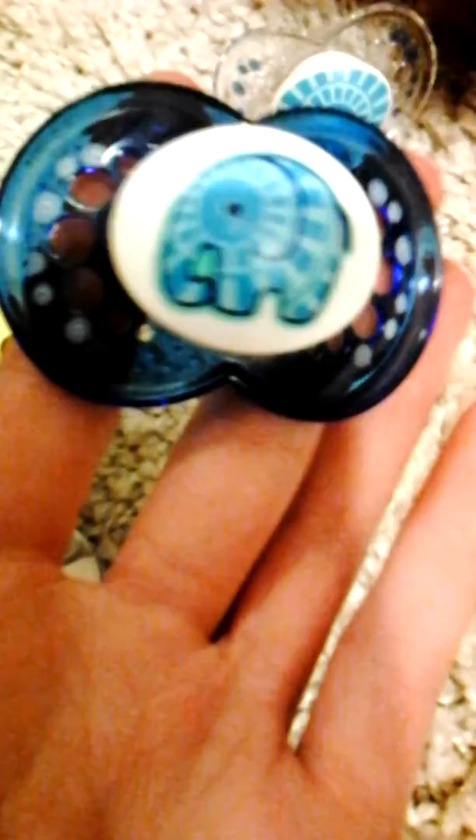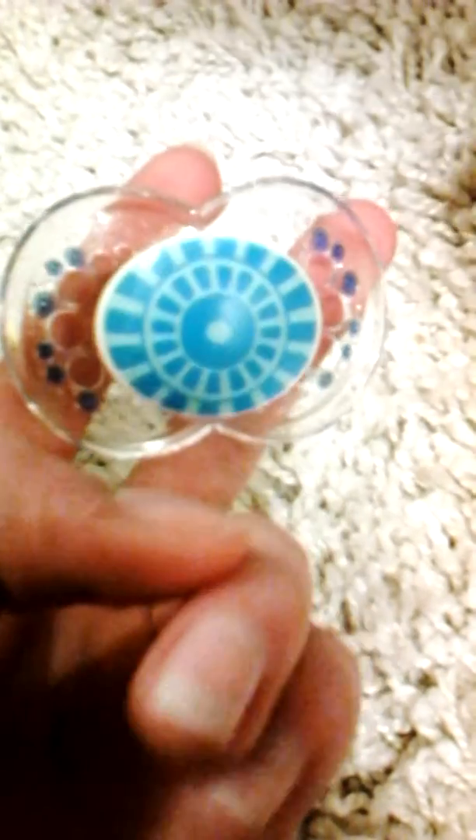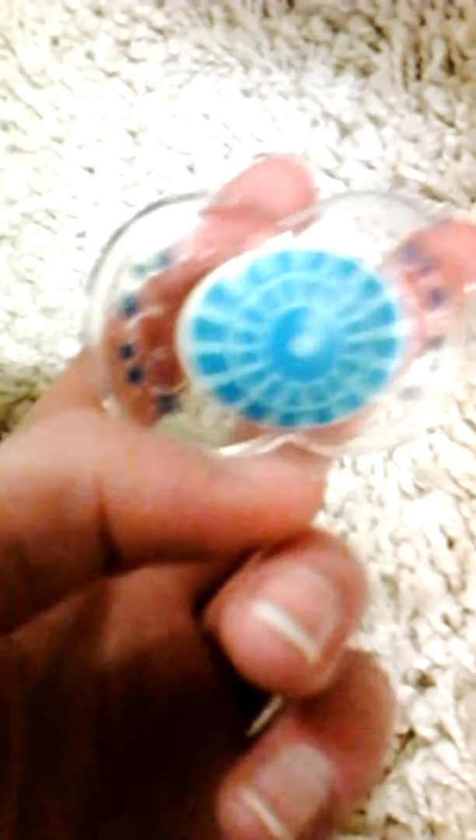And then, obviously, these ones are MAM ones. They have the new design — look how long the nipple is — and designs on the side. This one has a little elephant on it with little light blue designs on the side. And then this one is clear with dark blue designs on the side. The same ones that Fels have.